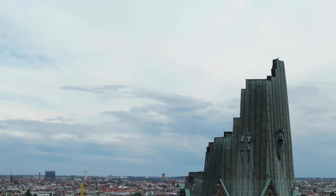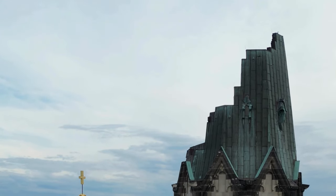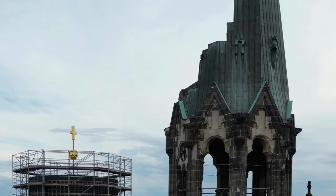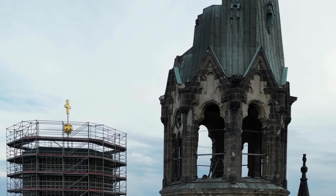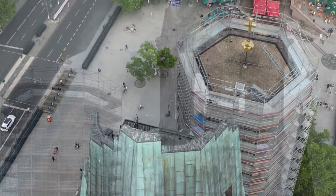The partially destroyed church tower was preserved as a war memorial, and in 1963, a four-part building ensemble rose next to it. The new complex included an octagonal nave, a hexagonal bell tower, a square chapel, and a foyer.